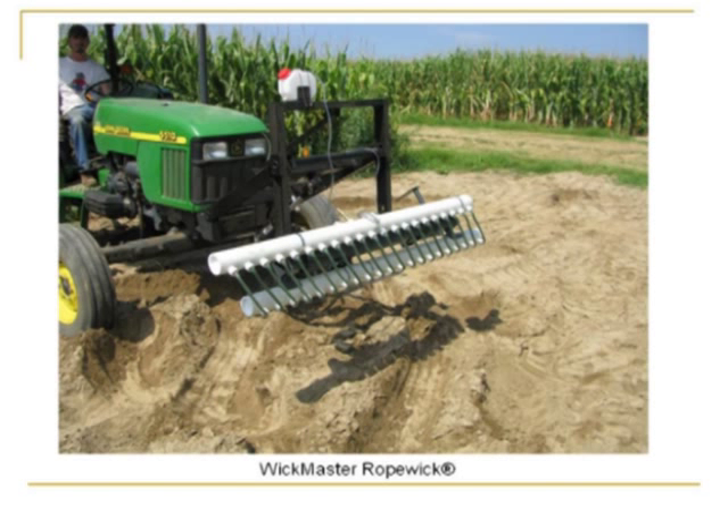The other applicator we've looked at is a machine called the Wickmaster rope wick, actually made in Bullitt County, Georgia. All this is is a pressurized rope wick. Behind the apparatus there's a small electrical pump that percolates the solution from the bottom to the top to try to keep those wicks more uniformly moist.